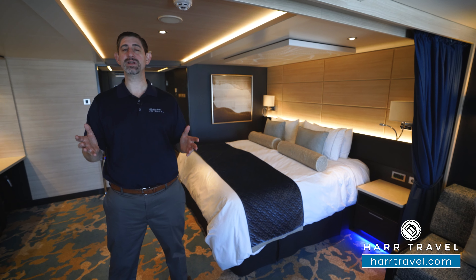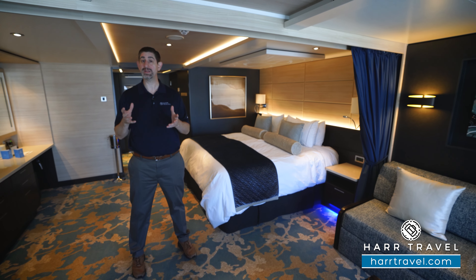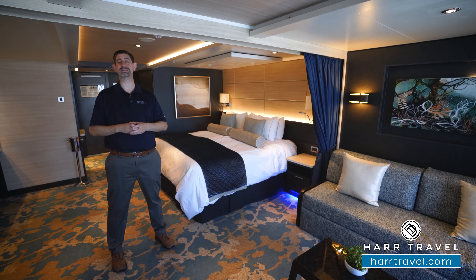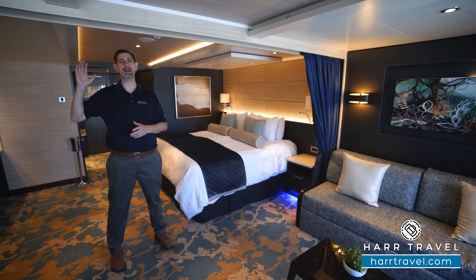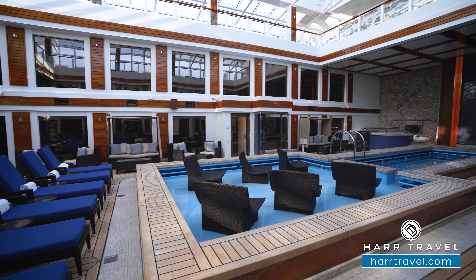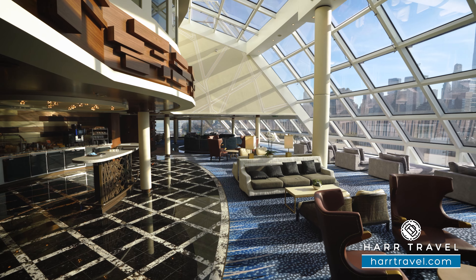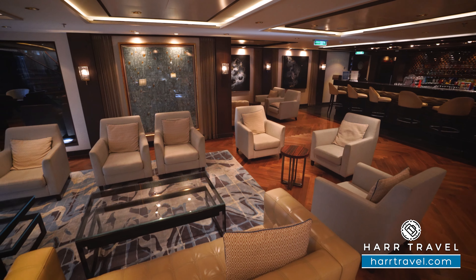Your Haven experience is going to start even before you arrive on board. It'll start with your Hard Travel advisor — we can connect you with the concierge team — and then before you arrive you're going to have priority embarkation, and priority embarkation and disembarkation throughout the cruise. Once you board, you'll have access to that amazing Haven complex, including the Haven pool, the courtyard and the Magradome up above — it's climate controlled — and you also have the sun deck up above with hot tubs, the massive forward-facing lounge, the Haven bar and lounge area, and of course the Haven restaurant.